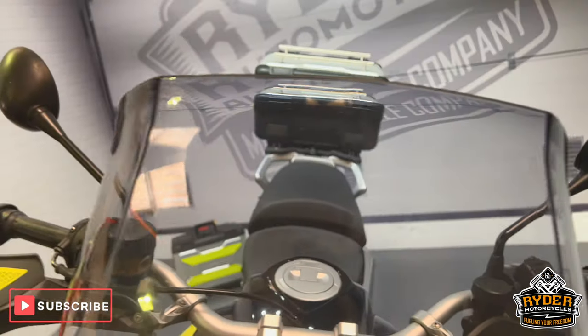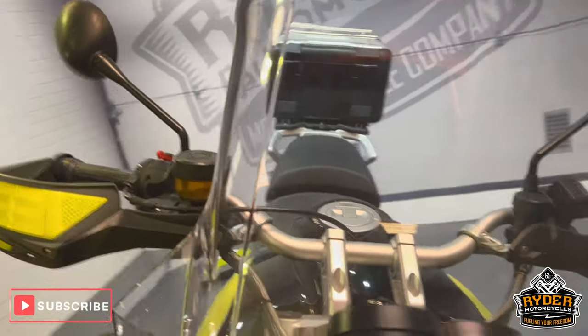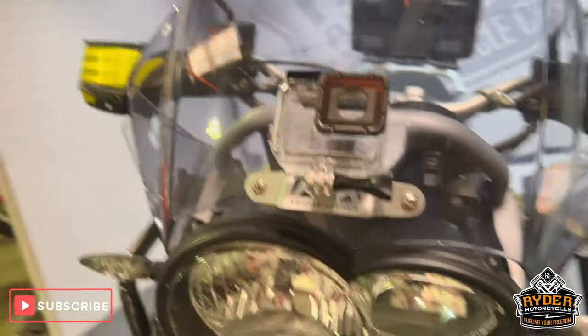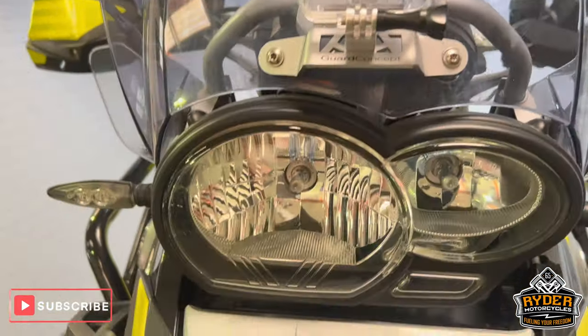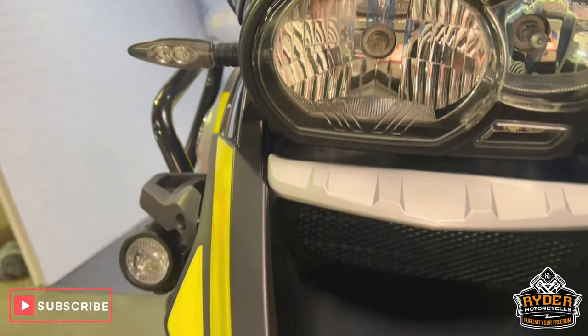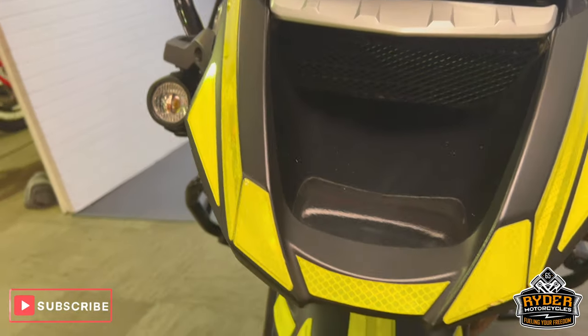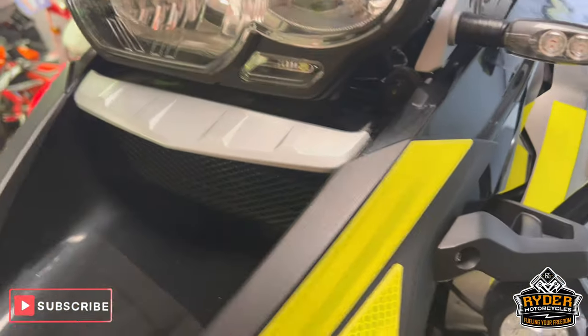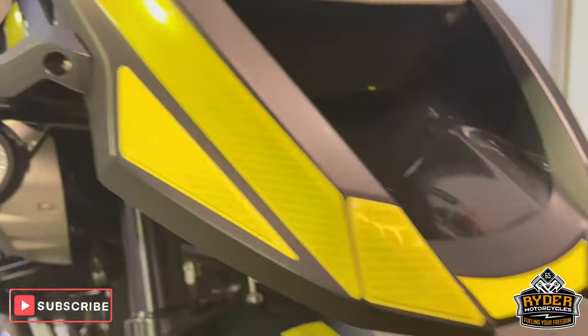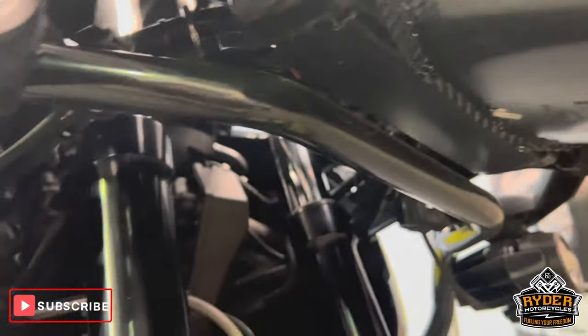We'll start off with the screen — it's all in nice condition, there is a slight tint to that. Got a GoPro mount facing there. The headlights are nice. That is the beak, just have a highlight flow to it. All reflectors around the bike, all underneath really nice and tidy. The fork legs are nice.